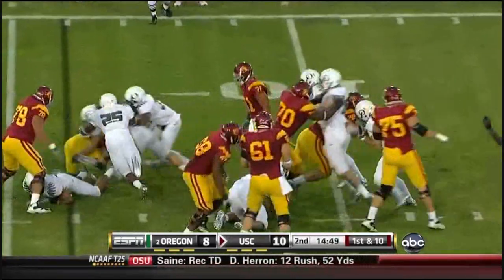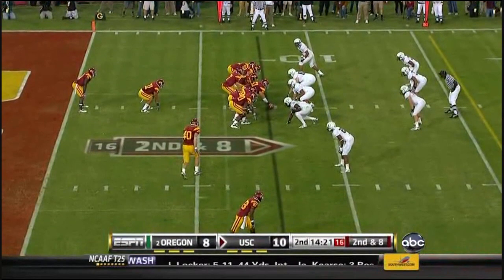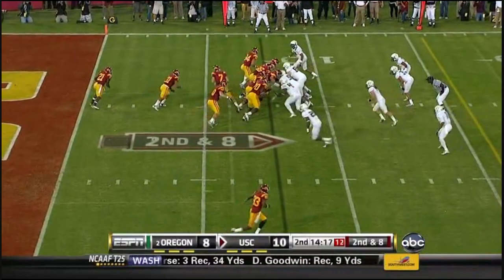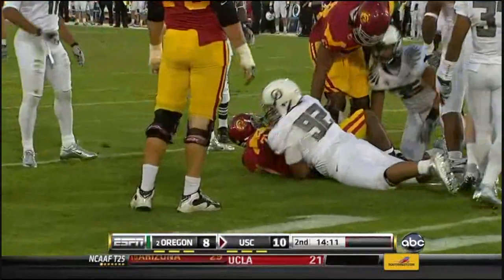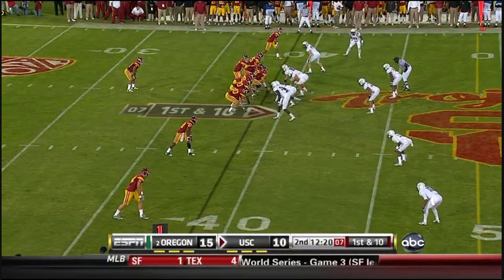Bradford straight ahead, and we check in with Robert Floyd. USC leads favored Oregon by 2, 10-8. Coming back with Bradford, and this will be third down — we'll see trailing by 5 if Tiffin loosens it up on this series.